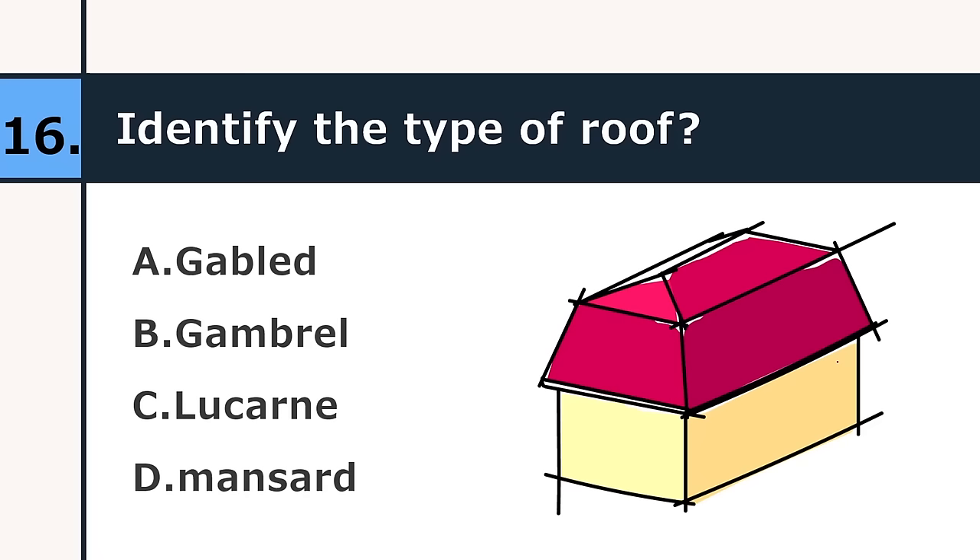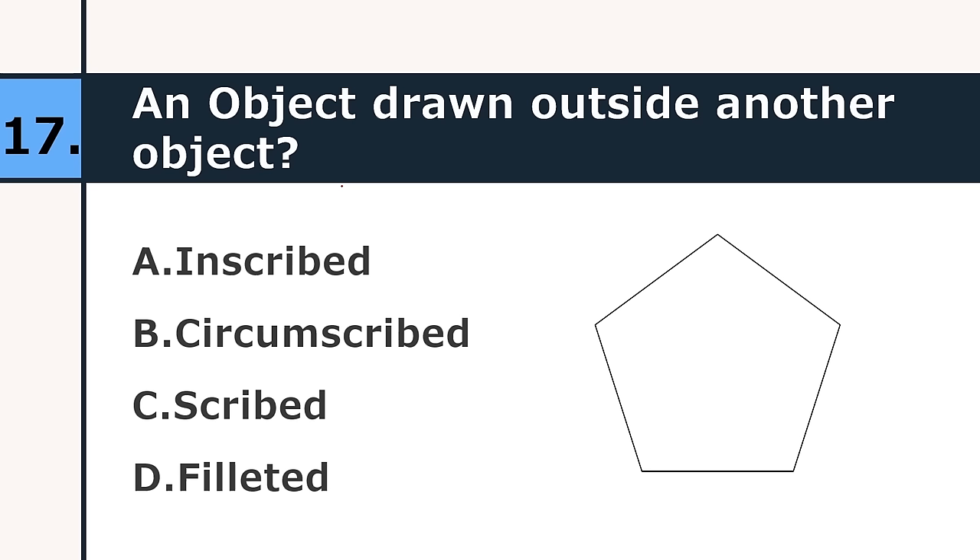Identify the type of roof: gabled, gambrel, lucarne, or mansard. The correct answer is mansard. An object drawn outside another object is: inscribed, circumscribed, script, or filleted. The correct answer is circumscribed. As shown, this is inscribed and this is circumscribed.